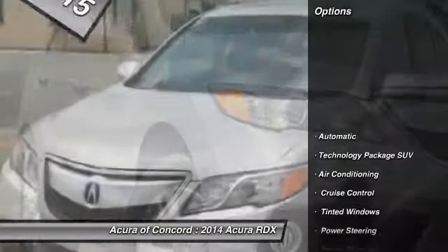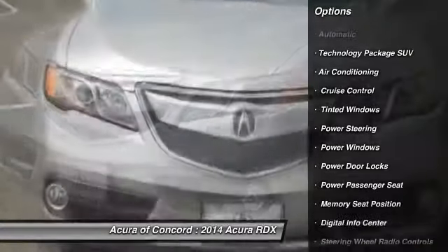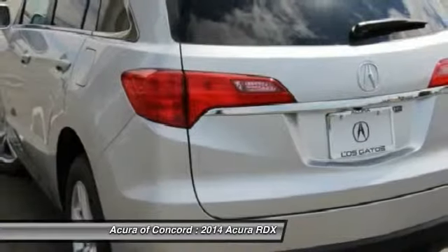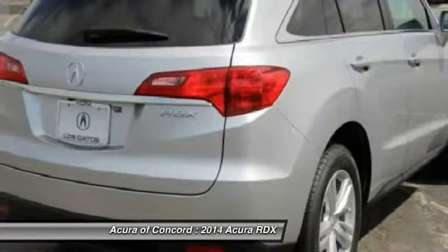Here are some of this vehicle's great options: navigation system, power lift gate, power passenger seat, driver lumbar, adjustable steering wheel, power steering, air conditioning, front driver airbag, aluminum wheels, and keyless entry.